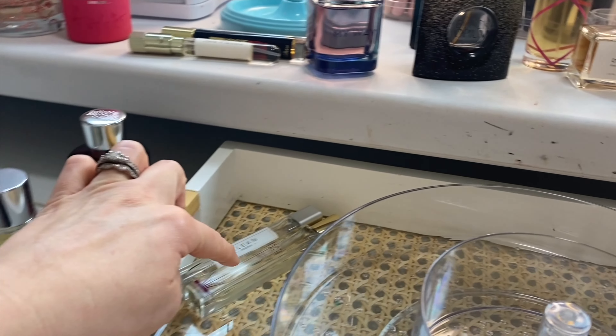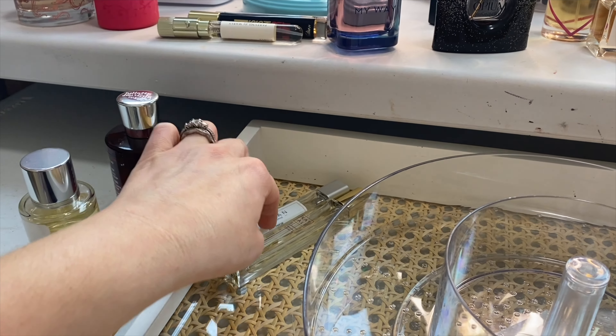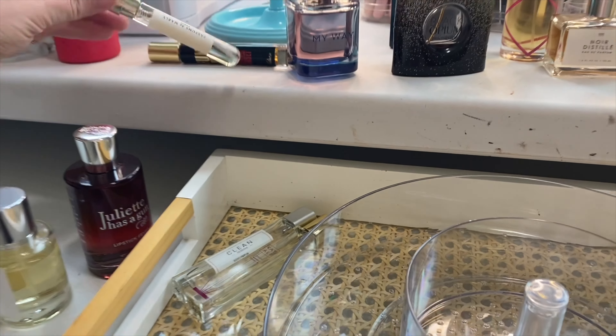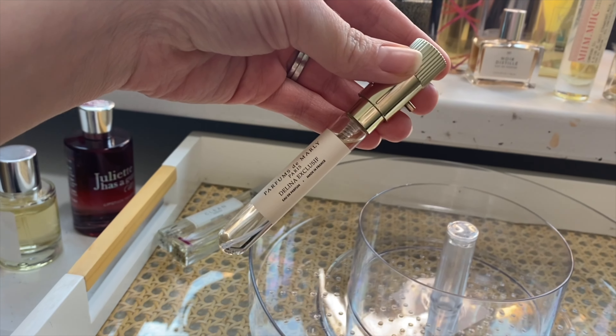I'm leaving Kayali Lovefest and Clean Reserve Radiant Nectar because I like that for the gym. I grabbed my Scentbird Parfums de Marly Delina Exclusive because — hello, romantic, right? I thought that would be perfect.